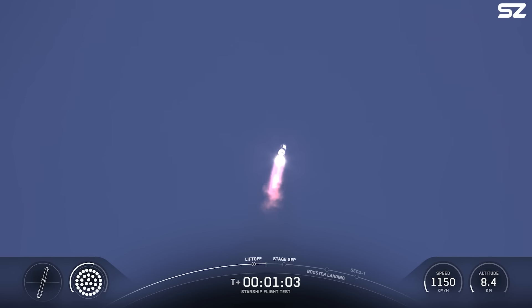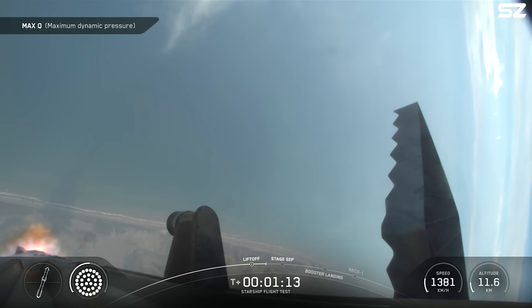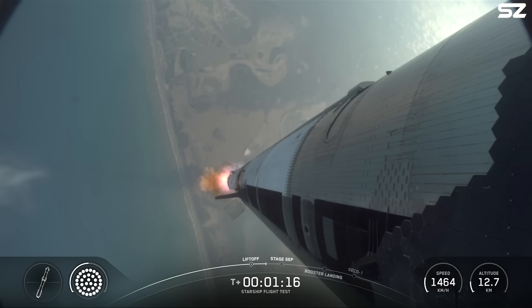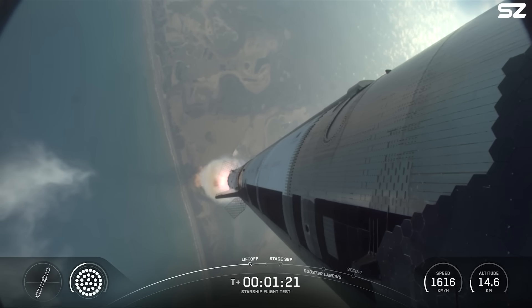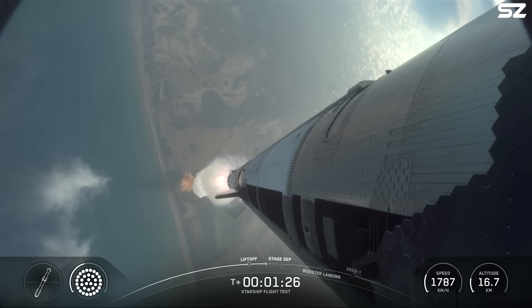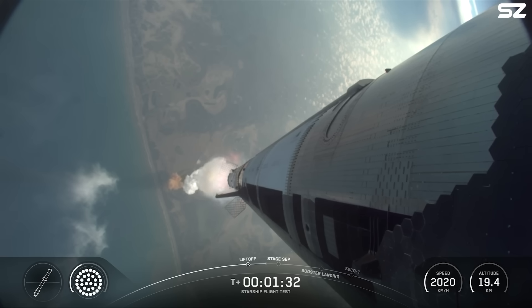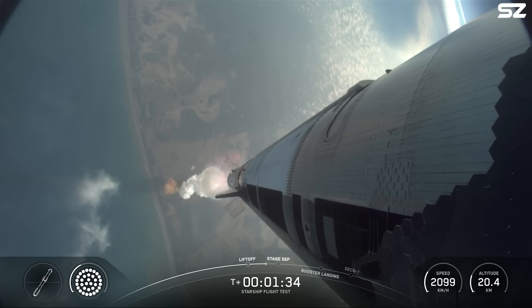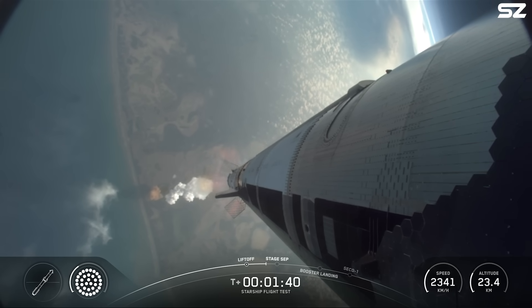Coming up on maximum aerodynamic pressure, then only about a minute and a half until we get into hot staging. Wow, that was incredible, Dan. We could feel the building shaking here, feel the vehicle's power. And we're just about a minute away from shutting down those engines on the booster. Again, this booster is flying for its second time today. Hot staging coming up a little under a minute.